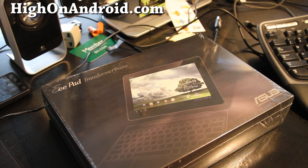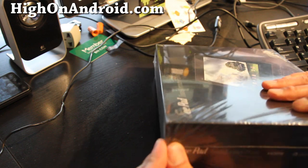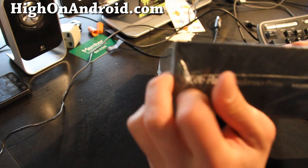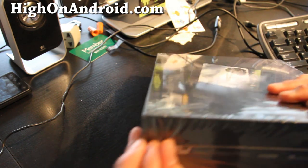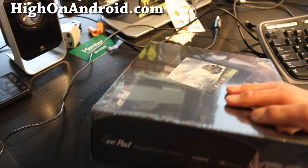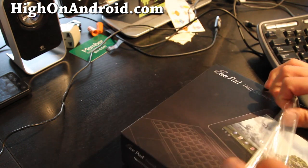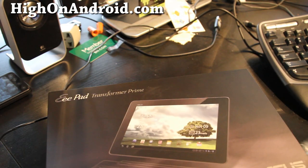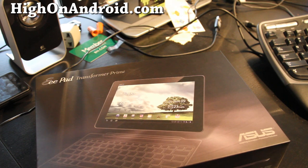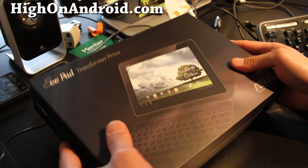So I've got the ASUS Transformer Prime. Let's open it up. I've been waiting for this for like a long time - I was going really crazy yesterday, the whole day, and it's almost 5 PM. They finally shipped my Transformer Prime, which is a good thing, otherwise I would have to go see my doctor again.